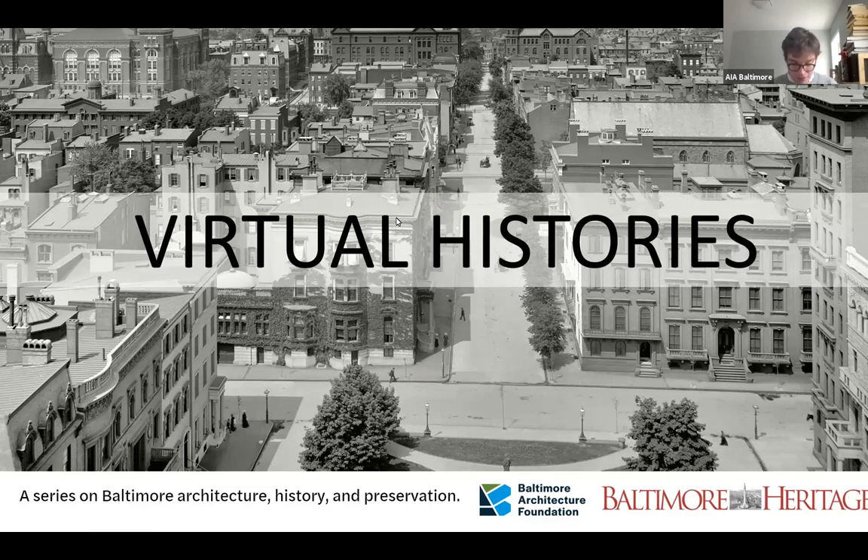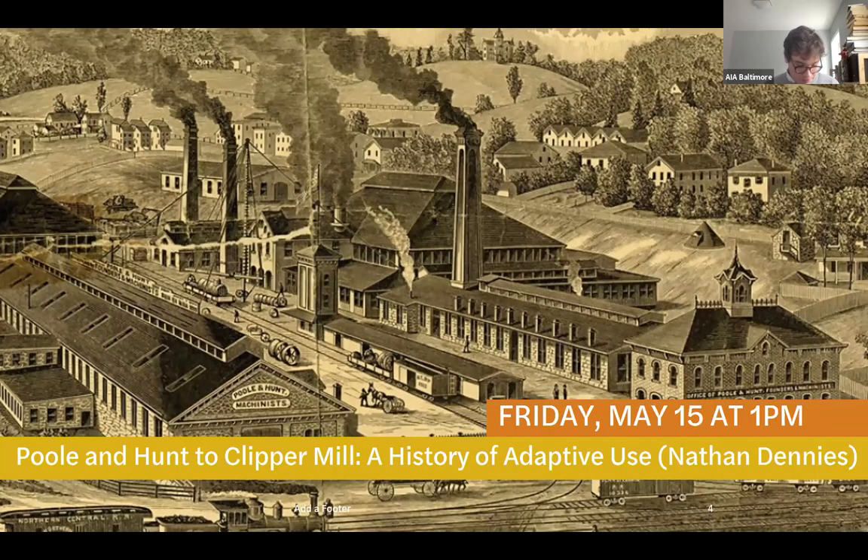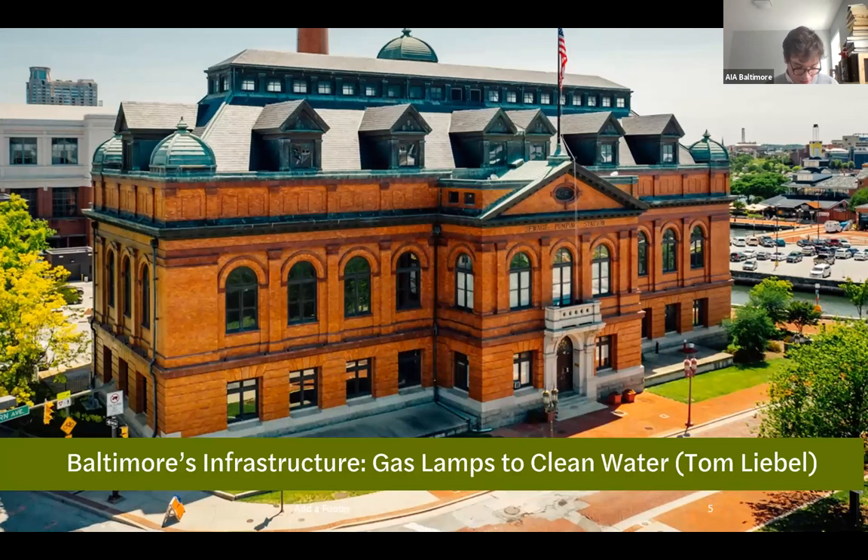Before I introduce Tom, I'd like to plug the next in our virtual series program. Next up is Pool and Hunt to Clipper Mill, a history of adaptive reuse. I hope you will join me on May 15th as I take us on a virtual tour of the Clipper Mill site in Woodbury and tell the story of how the site has been developed and adapted over its 170-year history. Now I'd like to introduce Tom Liebel. Tom is vice president with Mosley Architects, chair of Baltimore City's Commission on Historical and Architectural Preservation, and a BAF board member. As an architect, Tom has over 20 years of experience and has won numerous awards, particularly for his groundbreaking work in adaptive reuse and historic preservation.